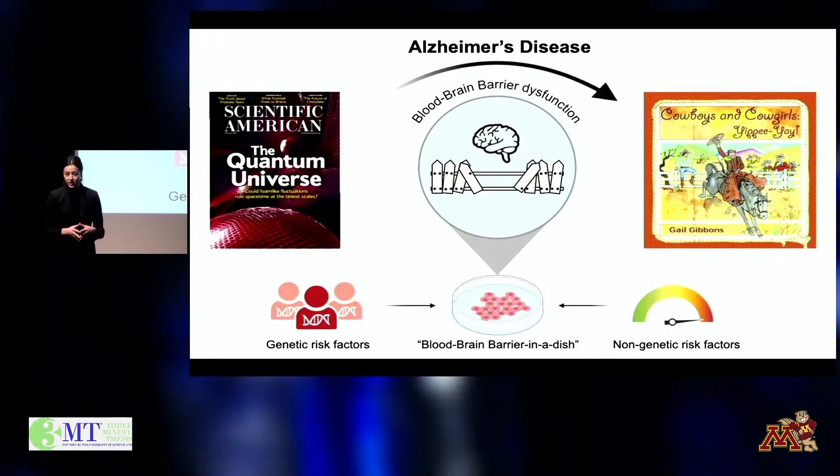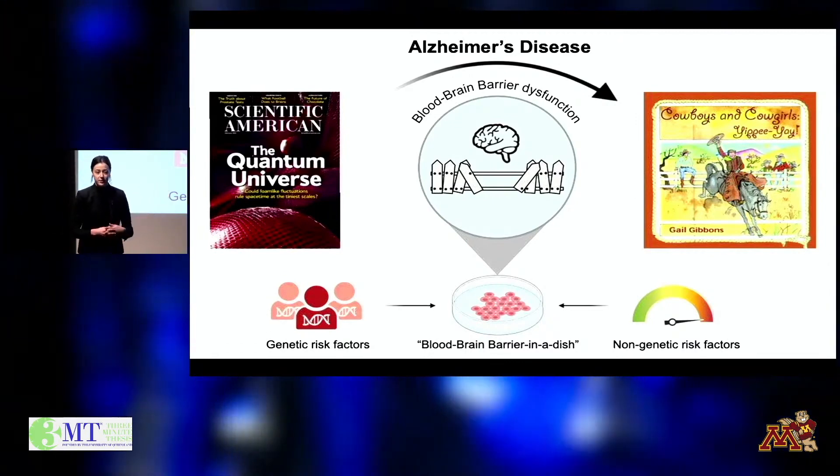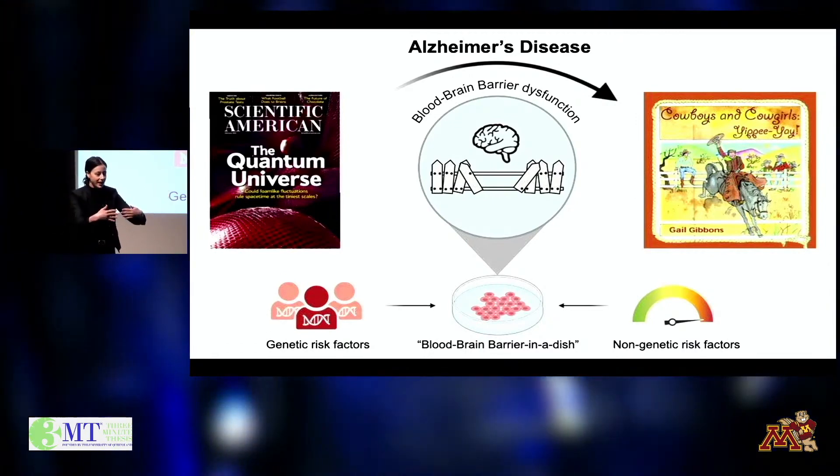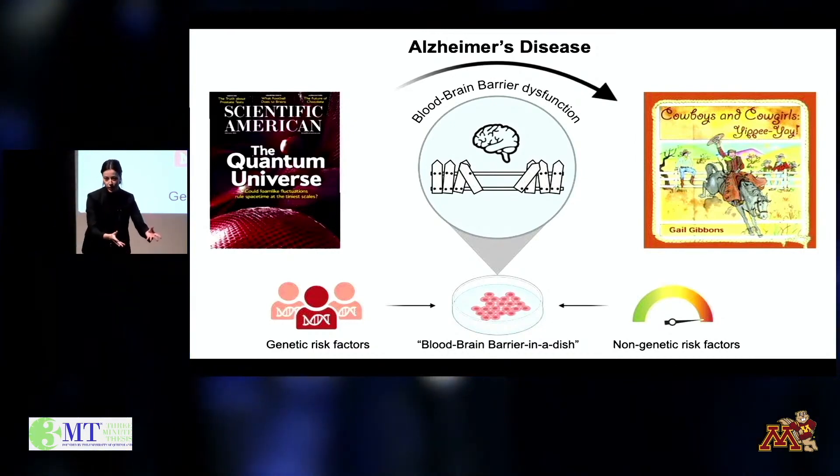Many of these early changes are thought to center around the blood-brain barrier. Think of the blood-brain barrier as the gate to the brain — it carefully controls what's able to enter and exit the brain.